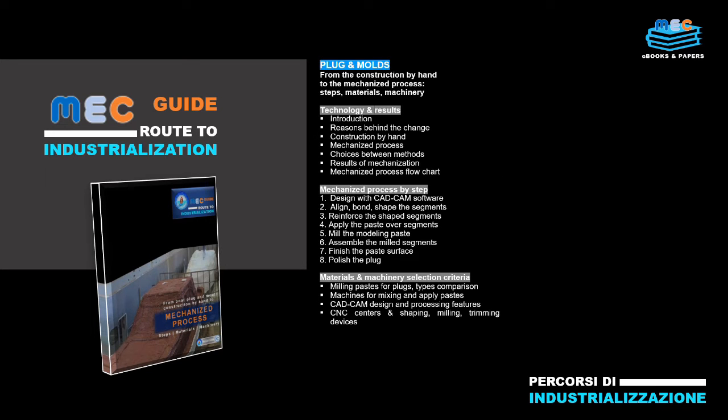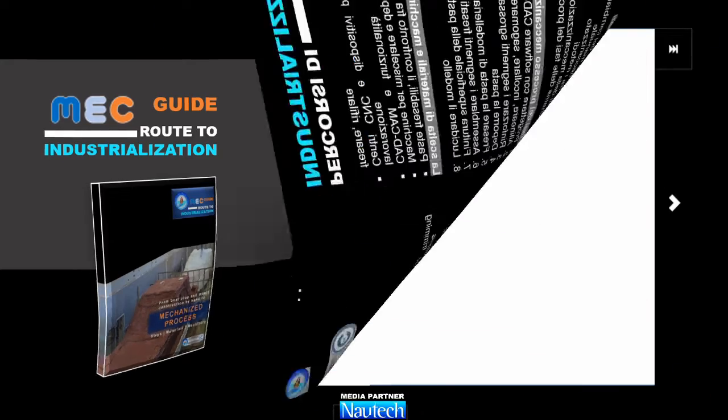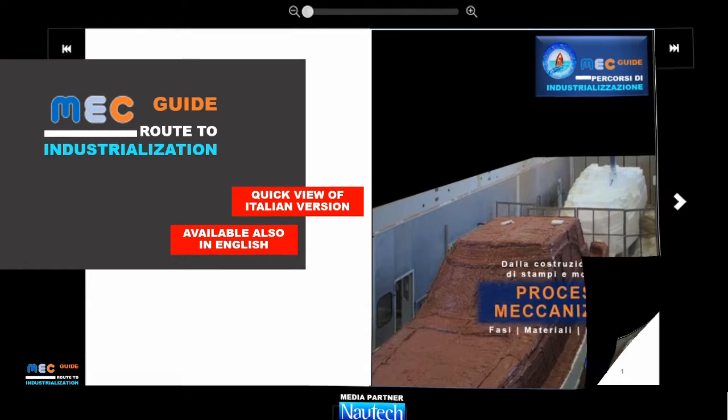The key processes covered include: mechanized plug and mold manufacturing, infusion, flexible and light RTM molding, gel coat and metal yacht painting, and elastic and structural bonding.